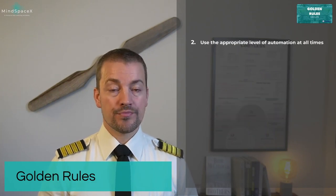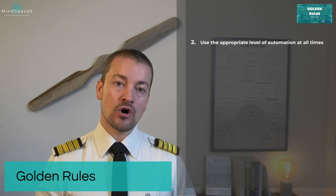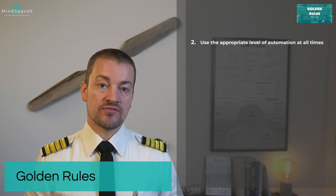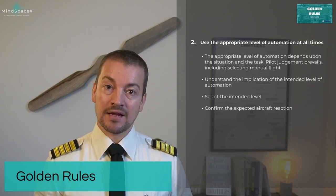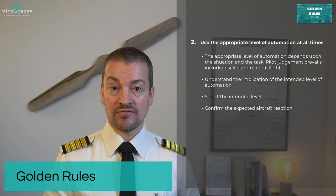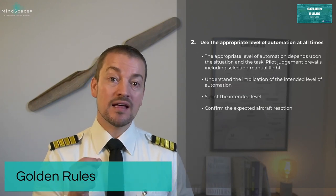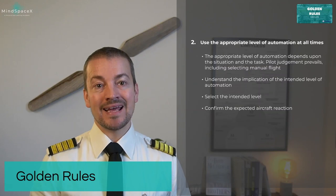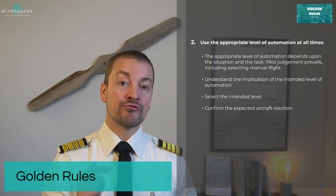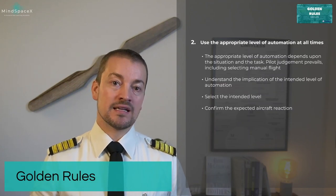Golden rule number two: use the appropriate level of automation at all times. Modern aircraft are stacked with automation that assists us in flying, but the appropriate level depends upon the situation and the task. Pilot judgment prevails, including selecting manual flying if necessary. You must always understand the implication of the intended level of automation, select it, and then confirm the aircraft is responding as intended.